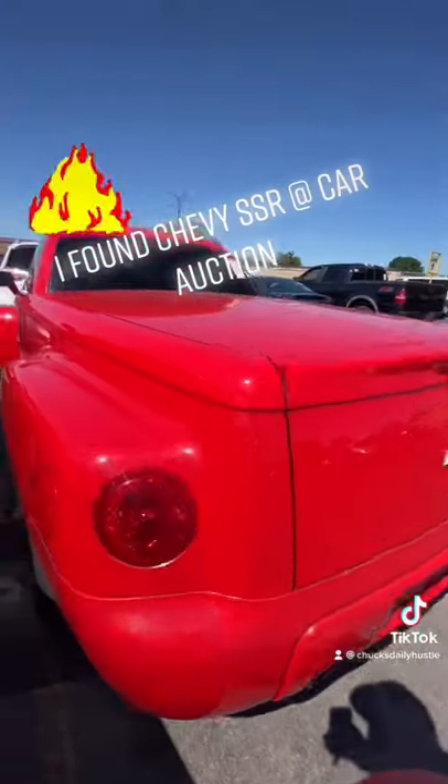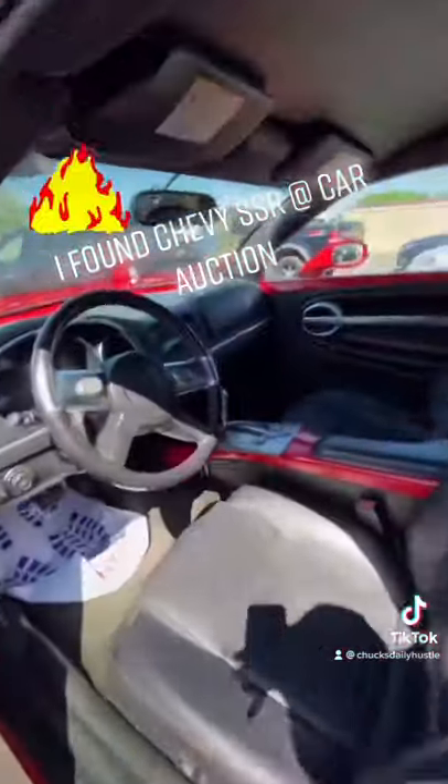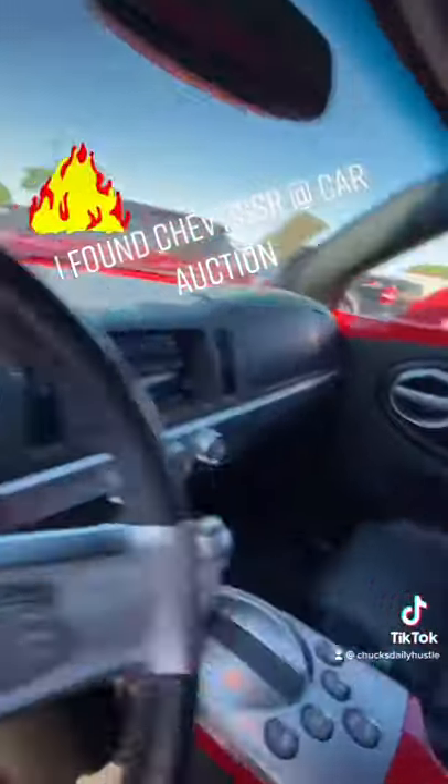Nice red dual exhaust. See what we got up in here. See what she sound like on a cold start, baby. Nice interior.